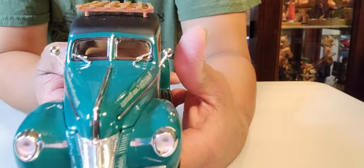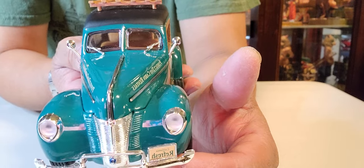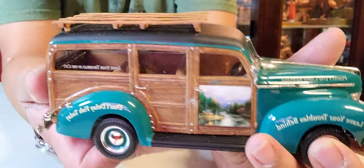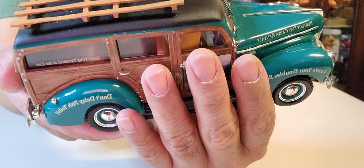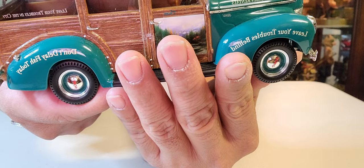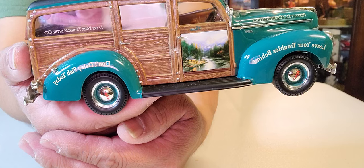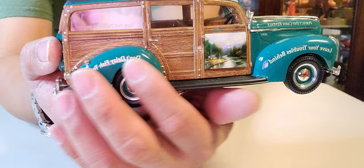Let me show you the front first — I forgot to mention the windshield wipers. This one has a split windshield, there you go. The saying over here reads 'Leave Your Trouble in the City,' and on the bottom it says 'Don't Delay Fishing Today' — that's what's written over here, ladies and gentlemen.